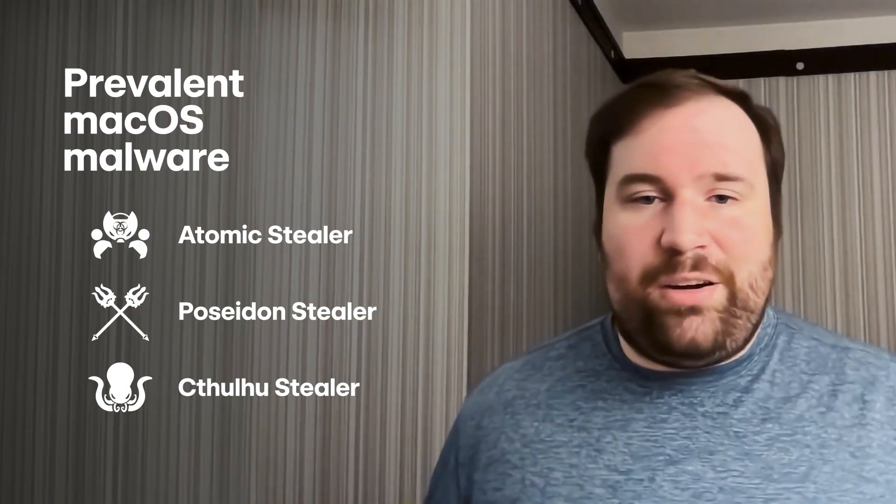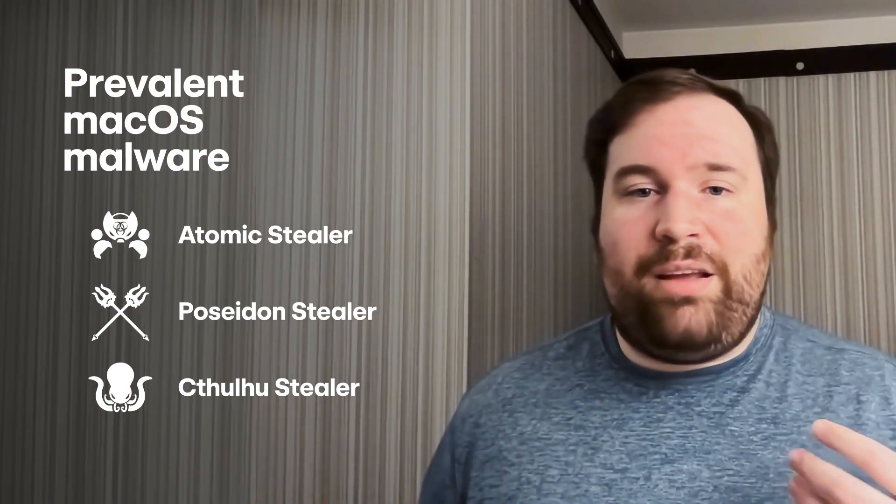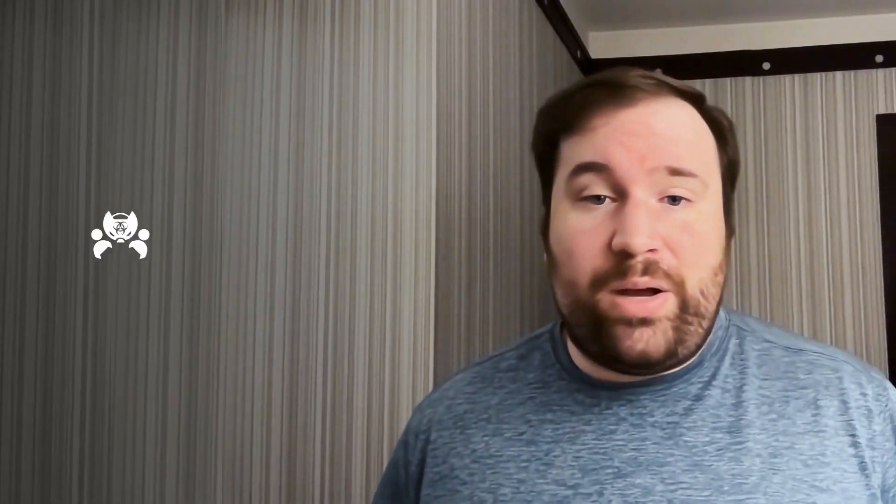A bunch of others where a lot of different adversaries have entered this arena and have decided we know that a lot of macOS systems have organization secrets in them. A lot of macOS systems are in the Enterprise now. We know that engineers and admins are going to be using macOS systems. So let's go after those systems.